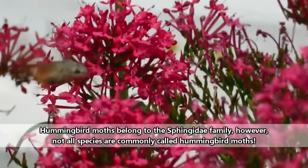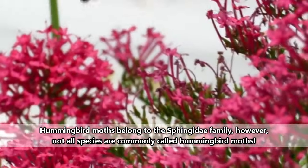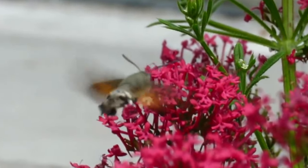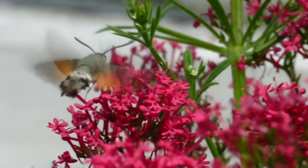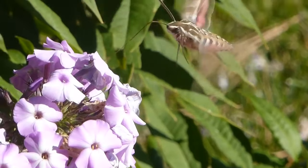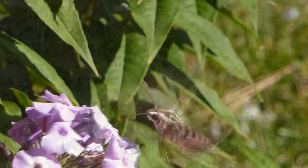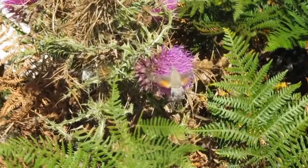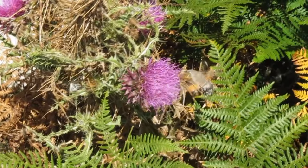Hummingbird moths are also known as hummingbird hawk moths, clearwing moths, and bee hawk moths. They're most commonly mistaken for hummingbirds, but they can look like bees as well. We actually saw one while we were working on this episode and thought it was a bee before hummingbird even crossed our minds, because we live where larger hummingbirds are commonly found, and this particular individual was rather small.